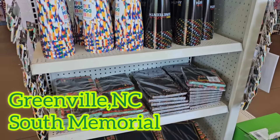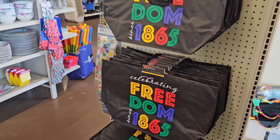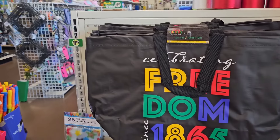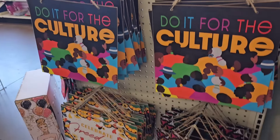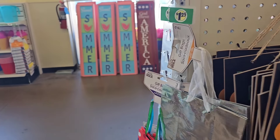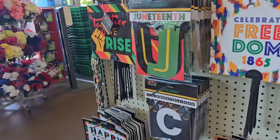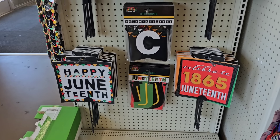Hey guys, I'm on South Memorial — if you're local, they have their Juneteenth display in the front as you walk in. All of the signs and everything I saw in Winterville, the yard stakes — I don't think Winterville had the Juneteenth banner, but maybe they did.